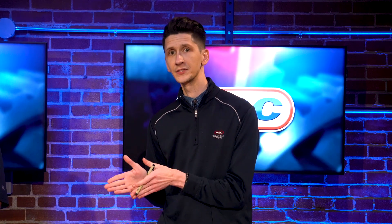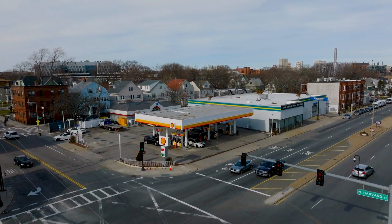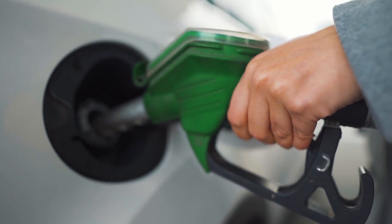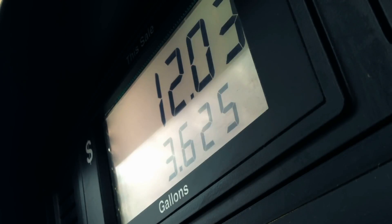Someone on the buy-additive side of the coin is going to need to add those additives to something — and that's your corner pump gas, the same gas we all run in our daily drivers and lawn equipment. Adding some additives to it and calling it race fuel. Now, there are some great additives on the market that provide real benefits, but there is no miracle additive that will help you consistently build a quality race fuel simply by adding it to pump gas.